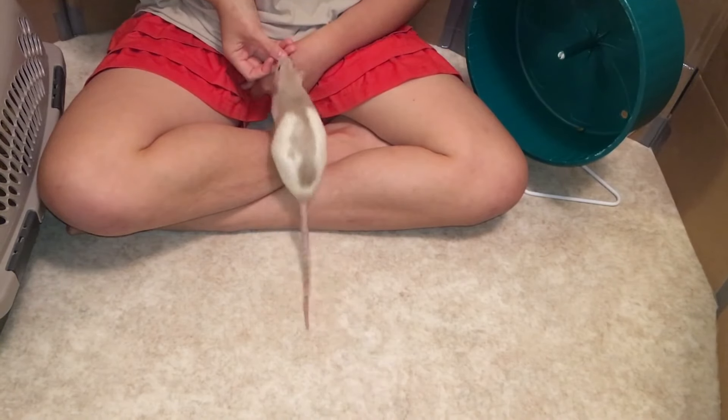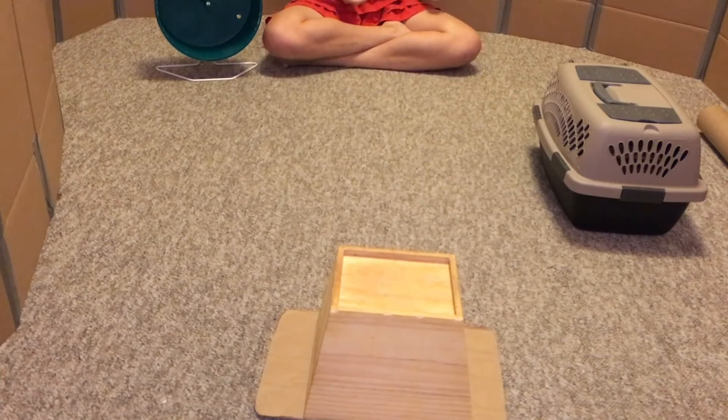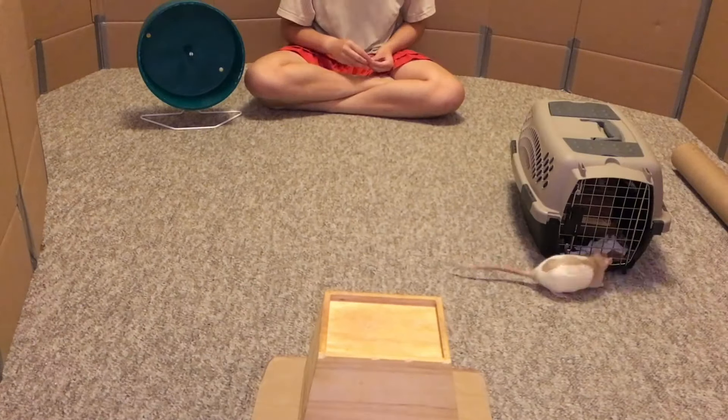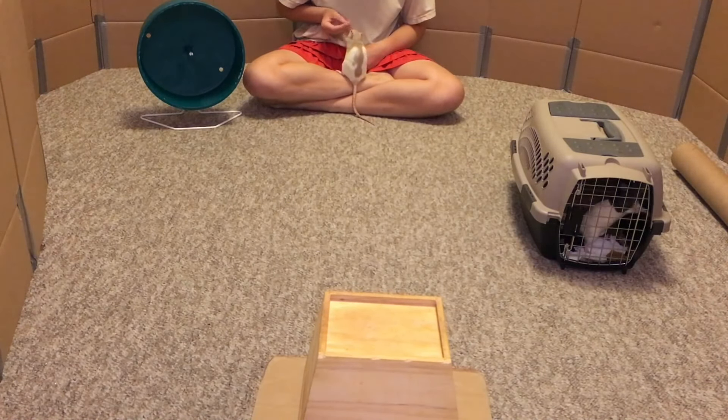If they come over, give them a treat. If they don't come over, walk over to the rat, show them your treat, then walk back to where you were, and once they come over, give them the treat. Once they master this step and they're coming every single time you call them — even if they're distracted by being in a box, digging, or chewing on something — then it's time to move on to your actual free range area.